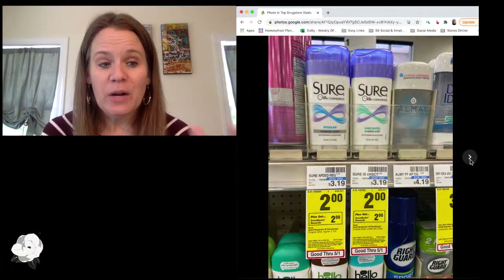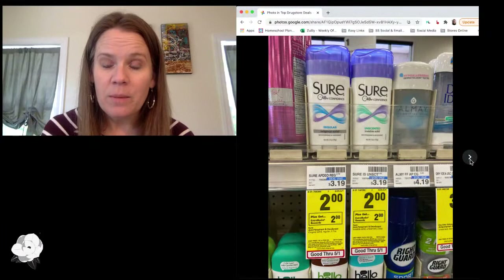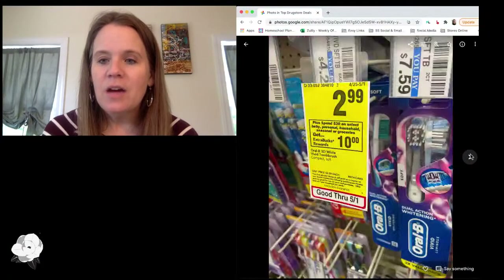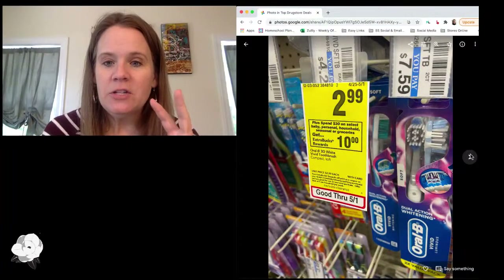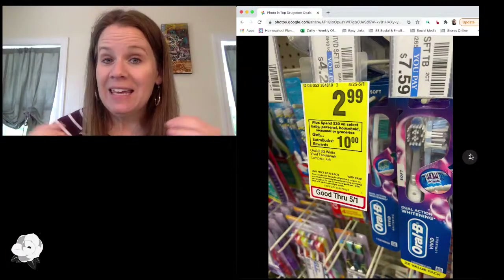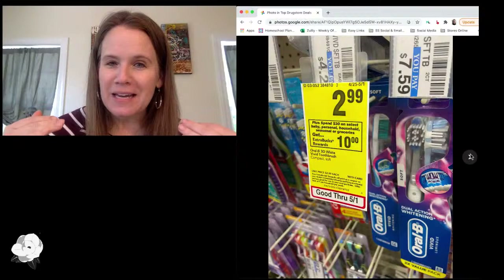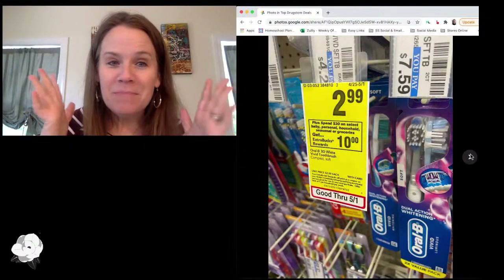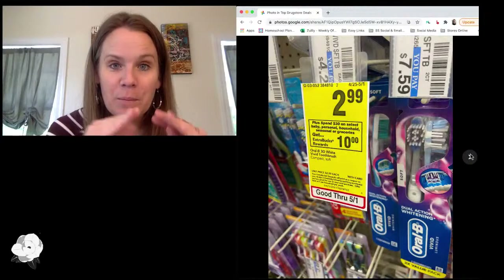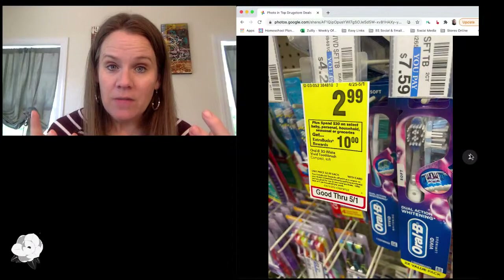Anna says she has a store deodorant coupon she could pair in too, so whether you went with the Shure or the Ivory, hopefully it would pair in and you'd have an even better deal or a moneymaker on the Shure. So two deals to mention, and this is all part of the big buy $30 and get $10 deal this week. I'm happy to see that's back — the buy $40 and get $10 we had these last couple of weeks was not as exciting. This is the ratio I would much prefer CVS to live on.